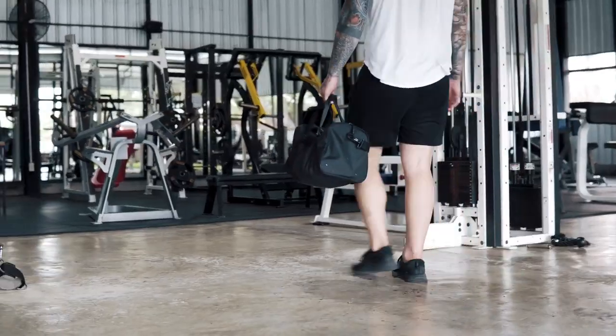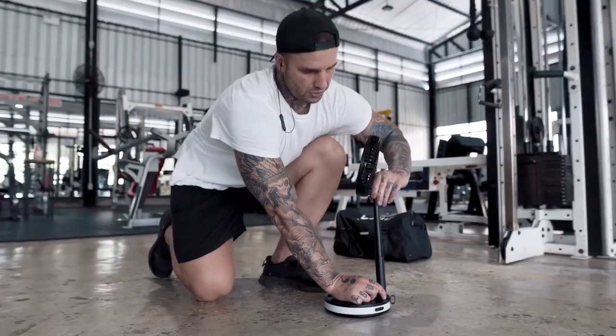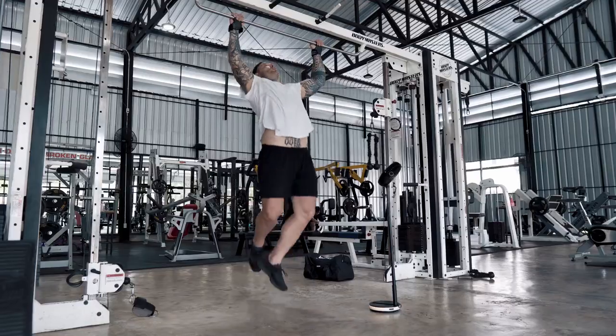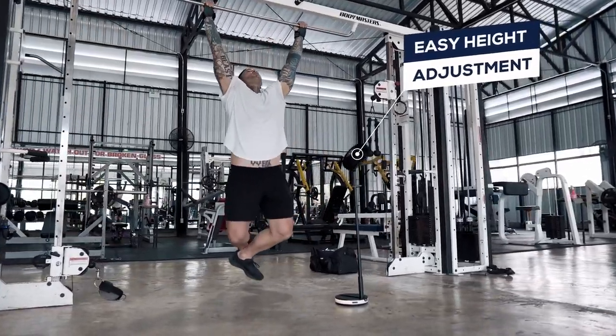Vento's precision engineering means it can fold down to just 3.5 inches, but can still extend up to 3.5 feet. The easy height adjustment gives you the versatility to use the fan in any situation.